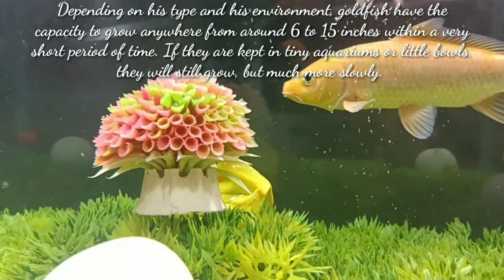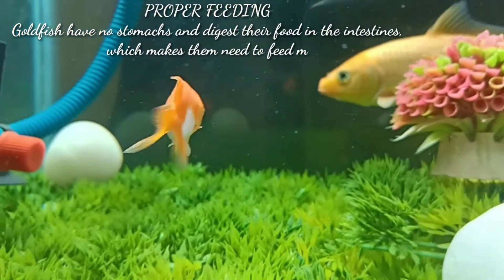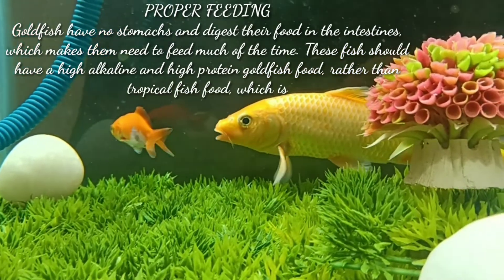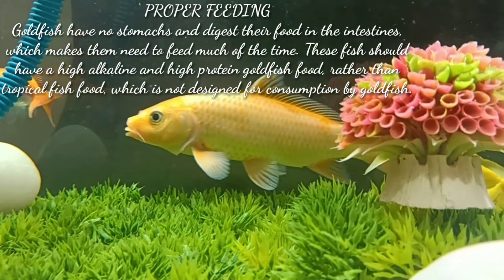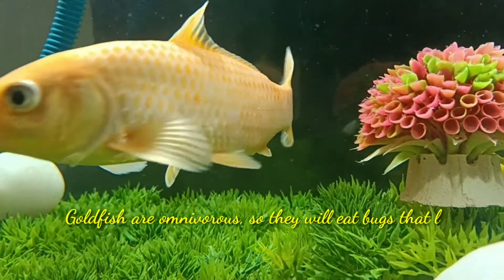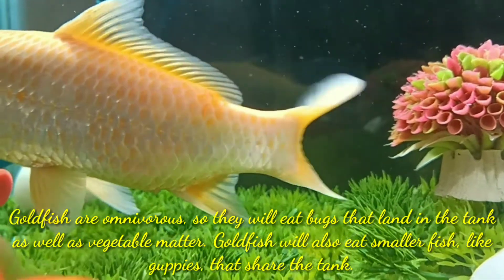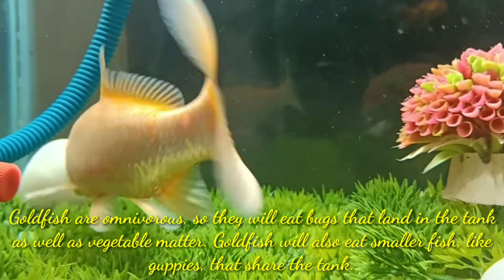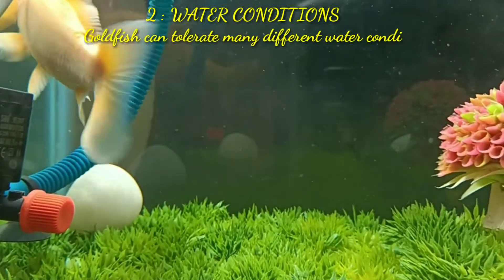The first step is proper feeding. Goldfish have no stomach and digest their food in an instant, which means they need to feed much of the time. These fish should have a high alkaline and high protein goldfish food rather than tropical fish food, which is not designed for consumption by goldfish. Goldfish are omnivorous, so they will eat bugs that land in the tank as well as vegetable matter. Goldfish will also eat smaller fish like guppies that share the tank.